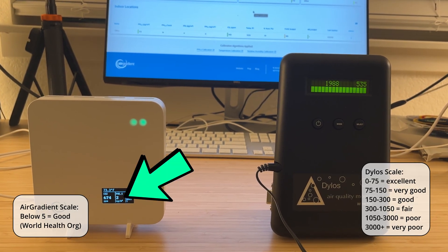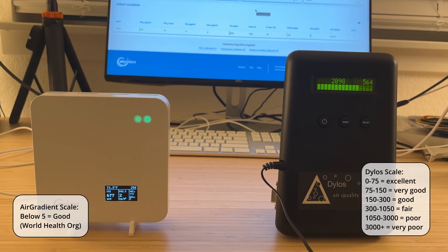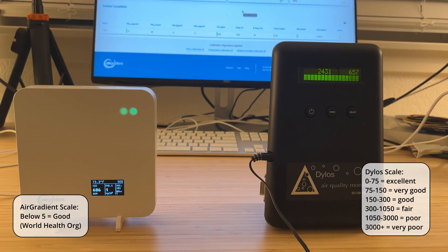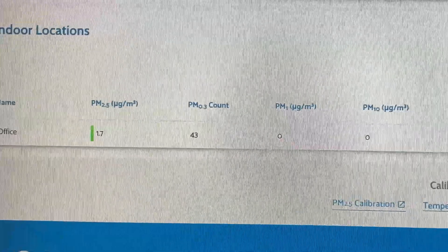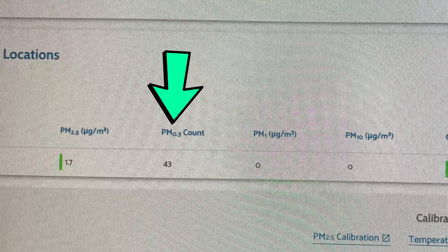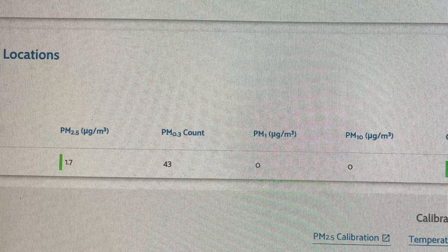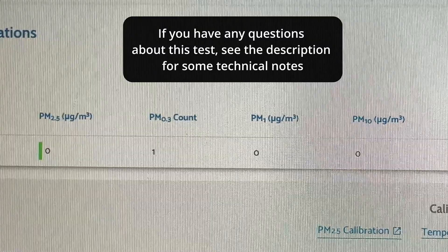So once again, the AirGradient says the air quality is good, while the Dylos says it's poor. AirGradient's online dashboard has more metrics, but they still don't feel sensitive enough for me. Even PM10, which includes larger particles, is at zero when the Dylos is in the 2000s. If you change the settings, you can get it to display PM 0.3 counts, but that's a very specific size — just a small snapshot of the particle picture. This is what the dashboard looked like at the very beginning of the test. Overall, not too different.